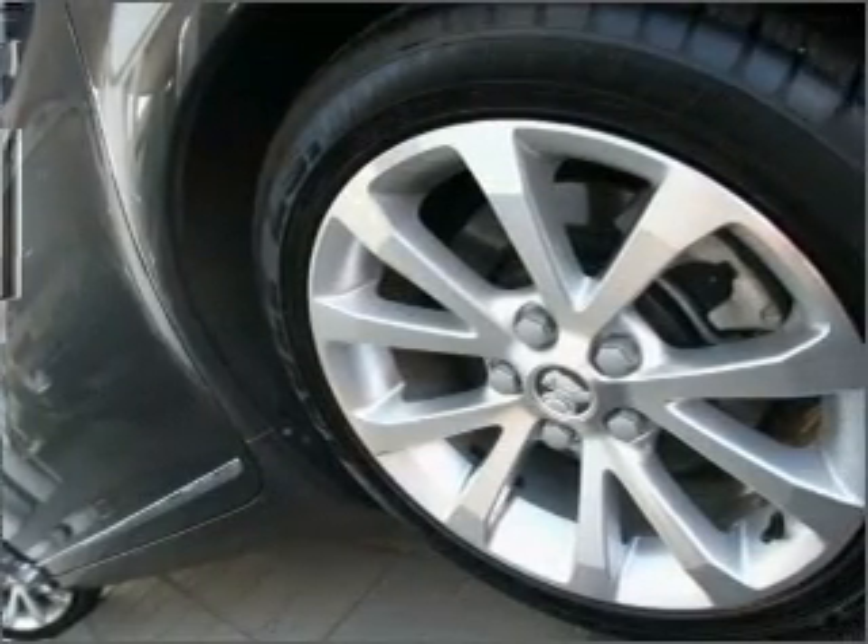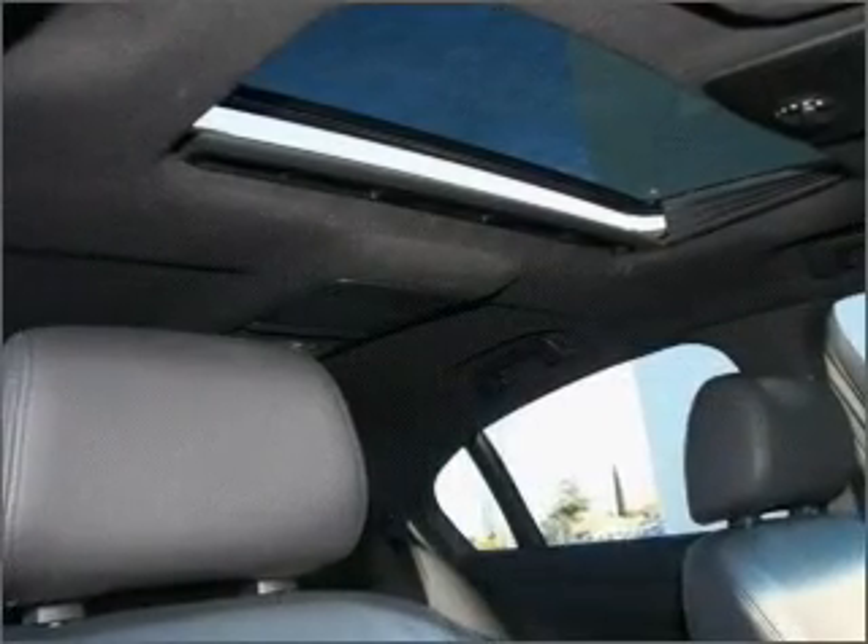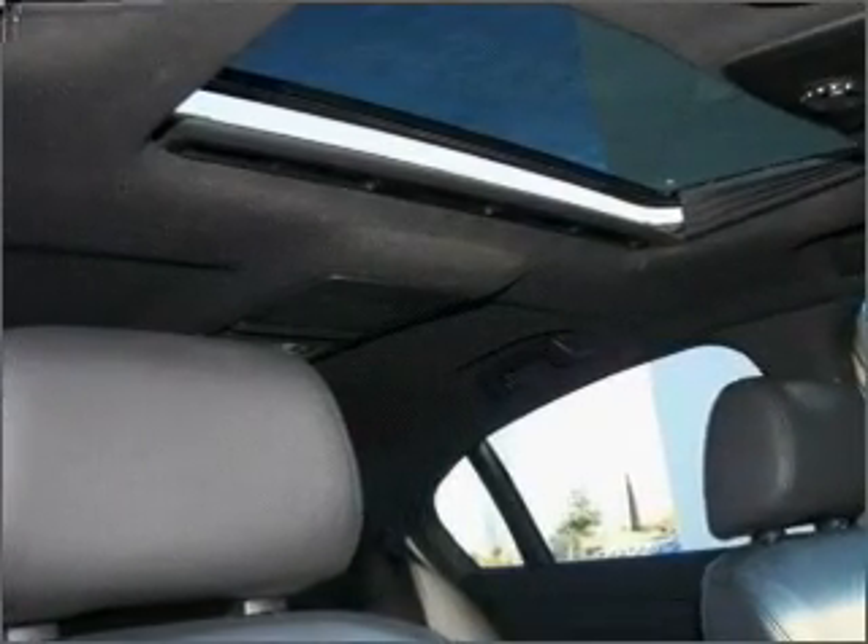Ride in style with the included premium wheels. Tailor the temperature to your preference and your passengers. Memory settings are just one of the many features.